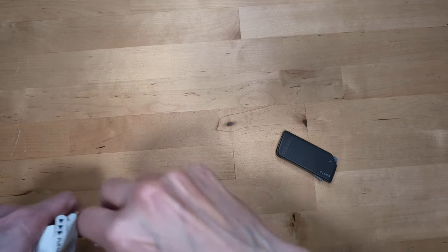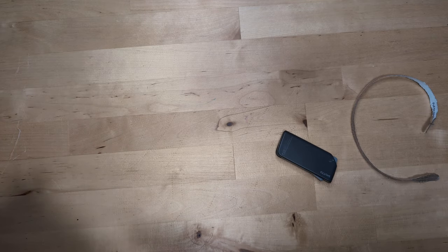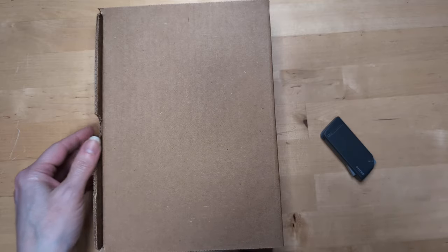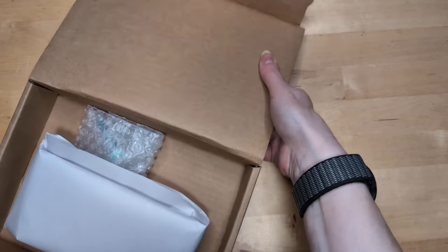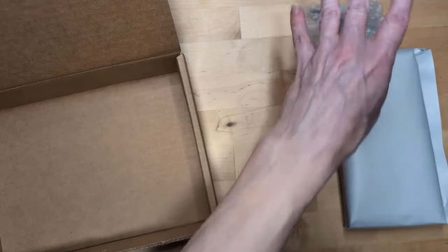Hi friends. I got some mail — well, I mean, this isn't mail, you can clearly see — but I got a package. I got an email and I was like, how come no one's talking about this? But then they were and I had dismissed it.